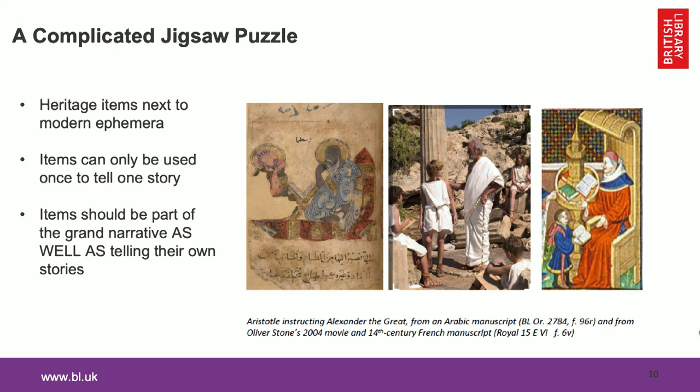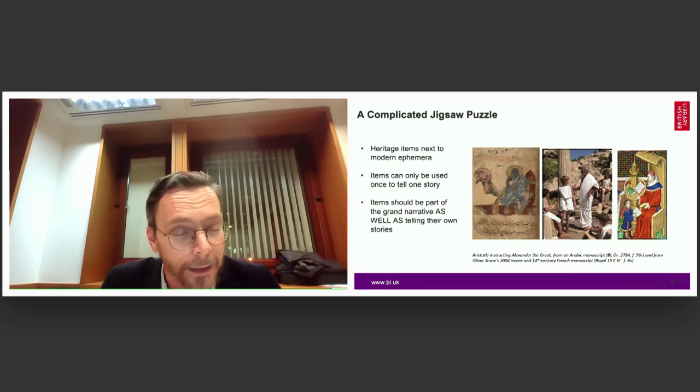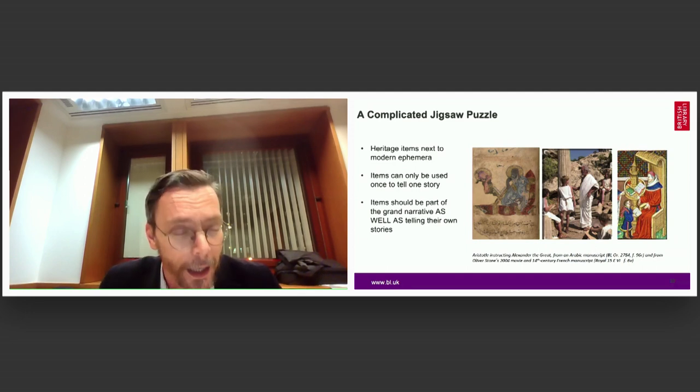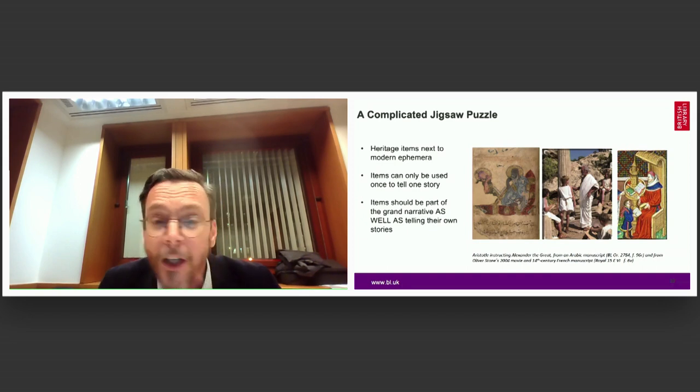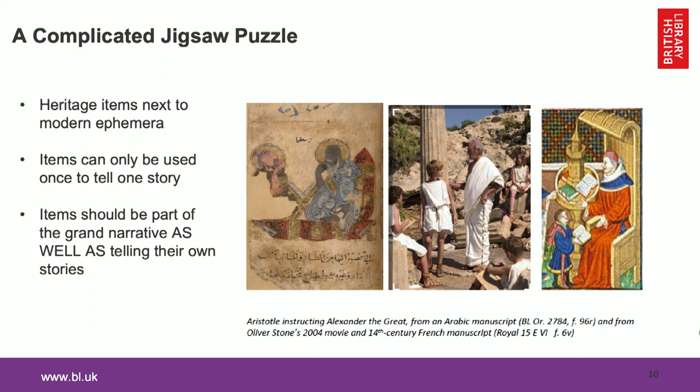Another very interesting challenge was that the narrative would be twofold for this exhibition: we will be telling the story of Alexander's life — for example, his education with Aristotle — but on another level, we have to tell the stories of the items themselves. We have to say what an Arabic manuscript represents and how important it is for Arabic book illustration, something about the controversial film, and something about a 15th-century manuscript that was an actual copy dedicated to the Queen of England.